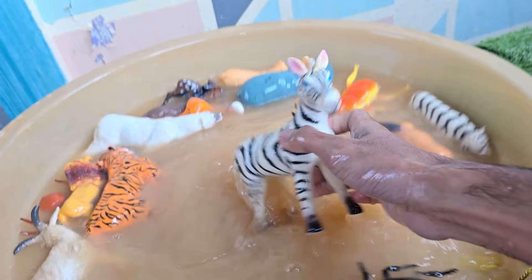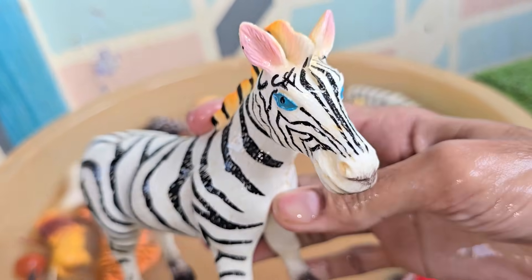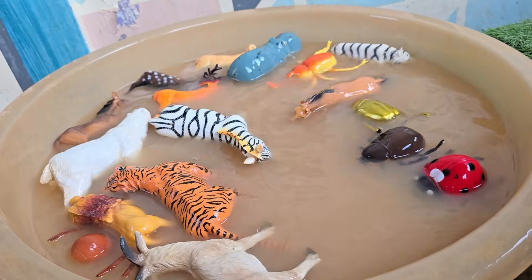Zebras eat mostly grass, but also leaves, herbs, and bark when grass is scarce. They spend most of the day grazing, and their strong teeth are made for chewing tough plants. Zebras live in groups called herds or harems.